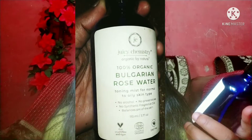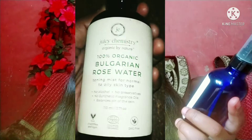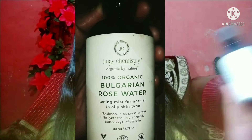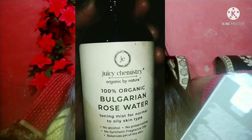This is a vegan, cruelty-free, COSMOS Organic certified, and GMO-free product. There are no preservatives, no synthetic fragrance, and no oils. It is pH balanced, which helps maintain the skin — so it is very good overall.